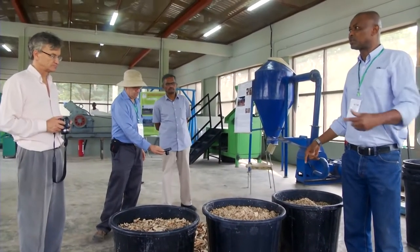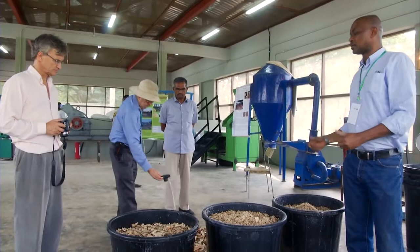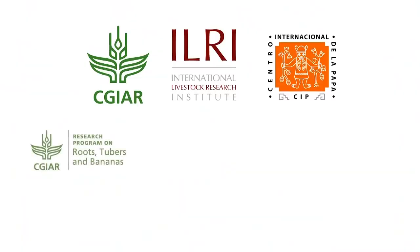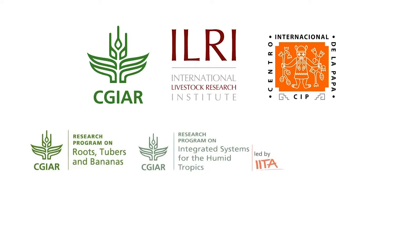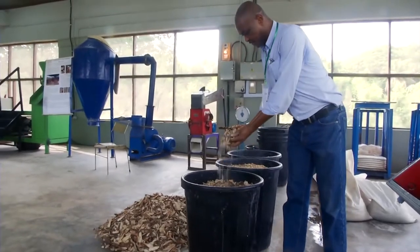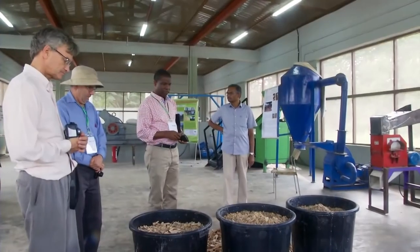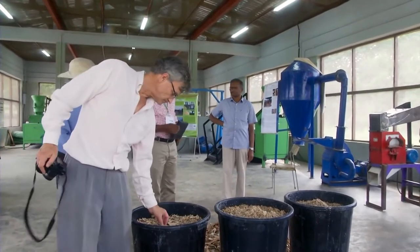In 2015, CGIAR scientists working in its research programmes on roots, tubers and bananas, humid tropics and livestock and fish, developed an innovative processing method that reduces drying time to six to eight hours, yielding high quality products that could be used to feed ruminants and monogastrics.